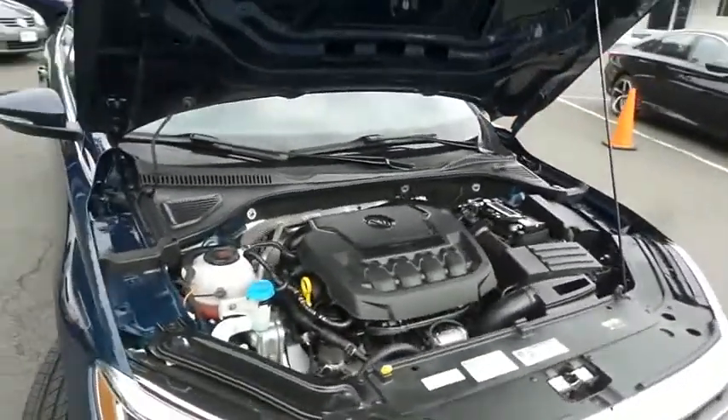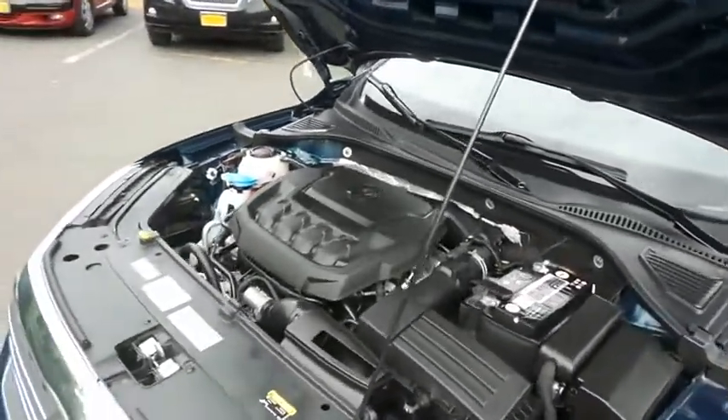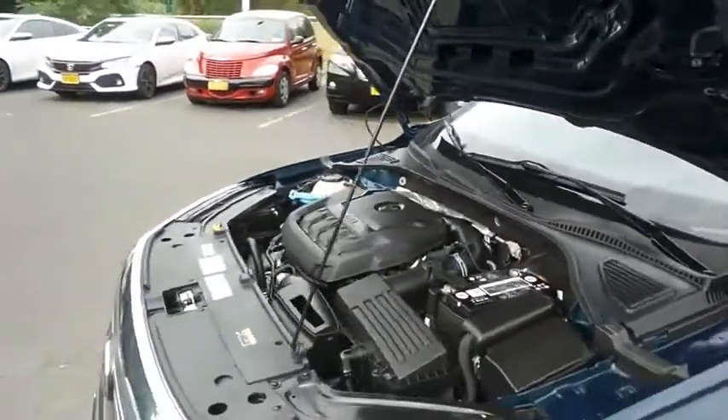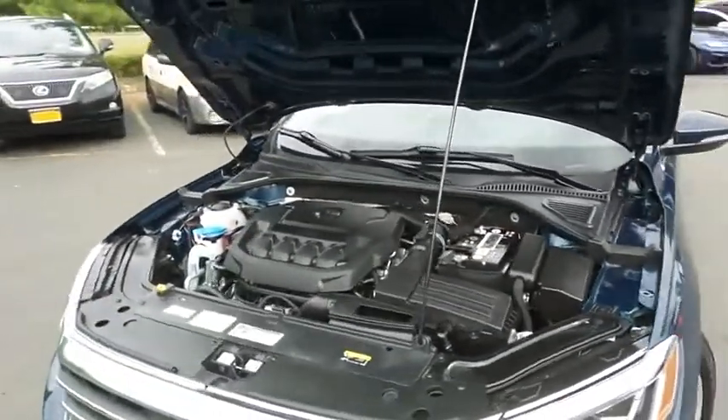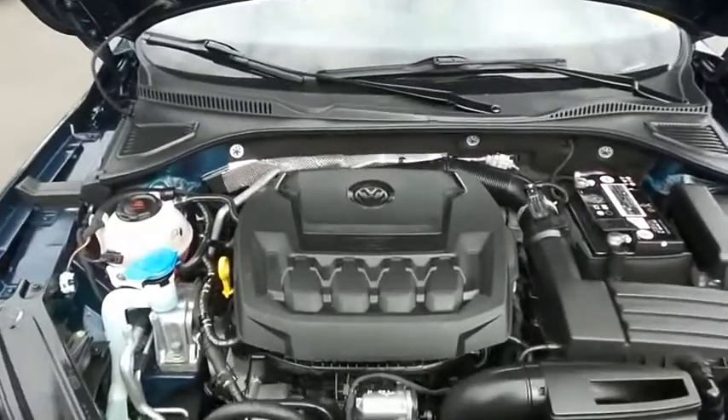The Volkswagen 16-valve dual overhead cam turbocharged 2-liter 4-cylinder engine has plenty of power. This Passat is a blast to drive and it gets an outstanding 34 miles per gallon on the highway.